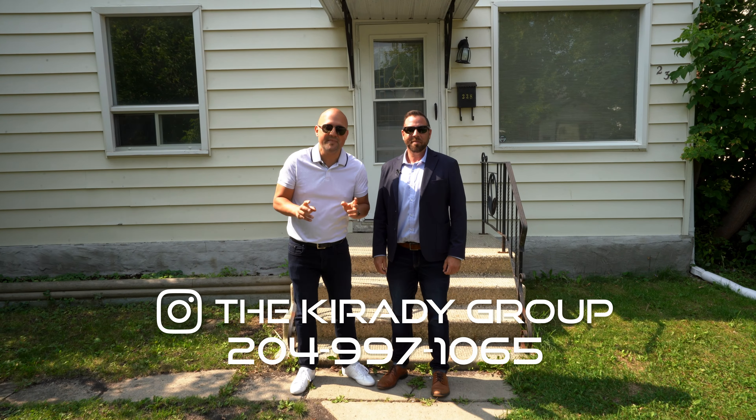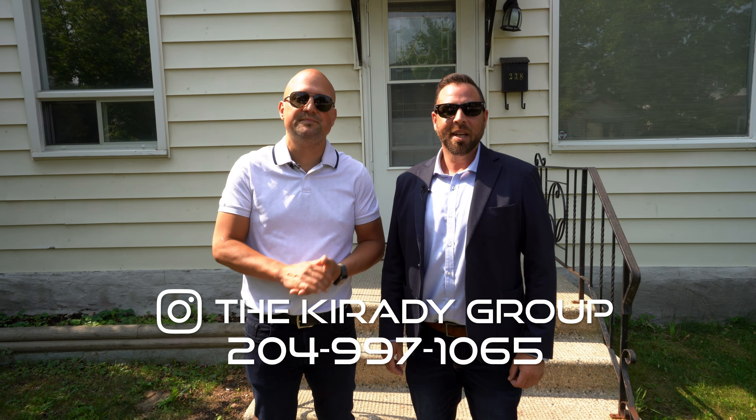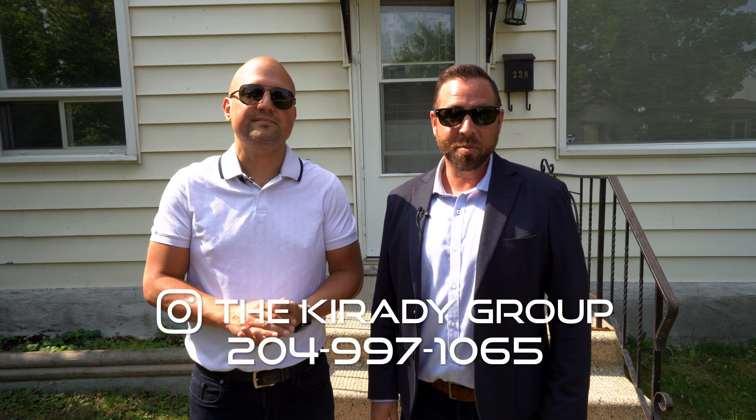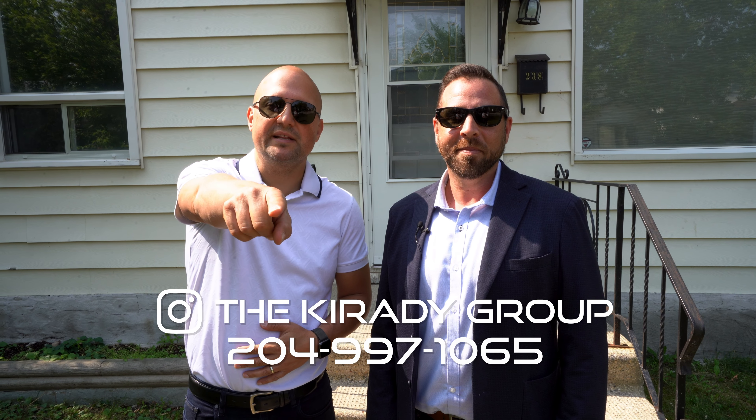If you have any questions about this amazing opportunity or want to check it out in person, message us on Facebook or Instagram or call us at the number below. And don't forget to check out our website at thecredigroup.com. I'm Ryan Jones and I'm Sean Carady from Remax One Group, your neighborhood real estate experts.